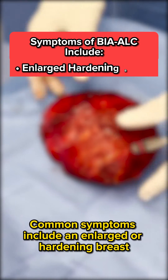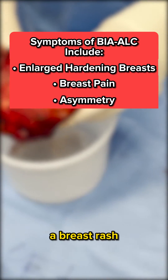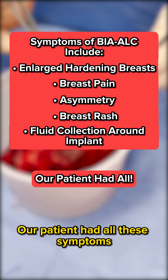Common symptoms include an enlarged or hardening breast, breast pain, asymmetry, a breast rash, or a fluid collection around the breast implants — often diagnosed with breast imaging. Our patient had all of these symptoms.